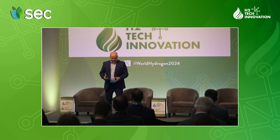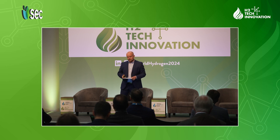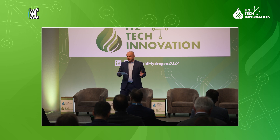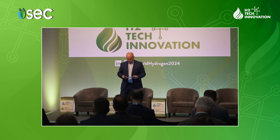Thank you and welcome to this speech on long-duration energy storage utilizing hydrogen. My name is Harald Ulleberg and I'm a project manager at Technip FMC. I would also like to thank you all for showing up just after lunch, and thank you to the organizers for putting this nicely together.